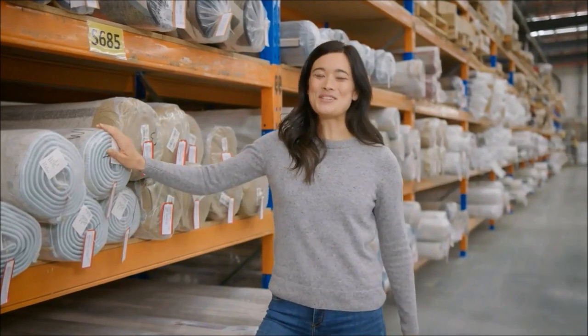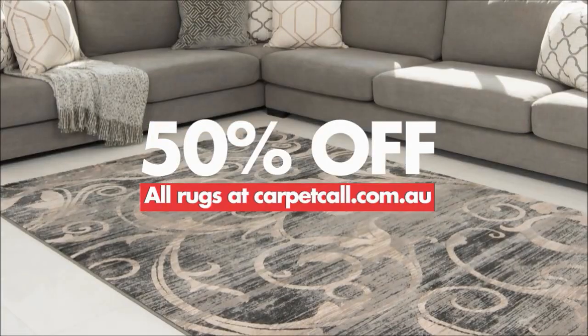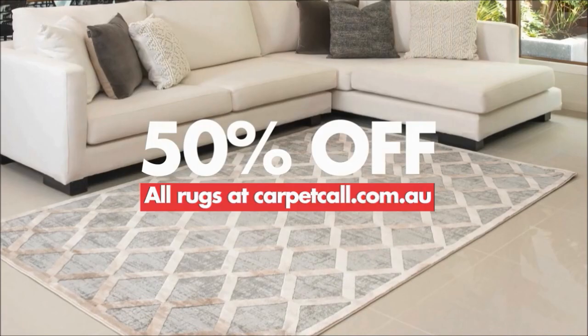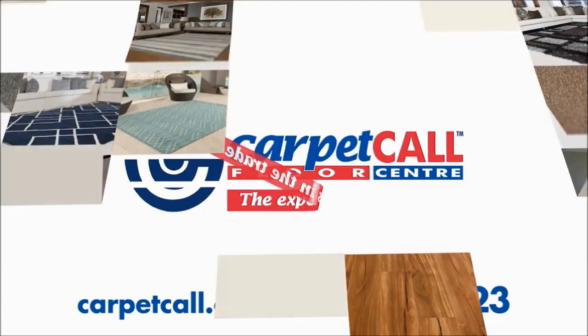At Carpet Call, we've got new shipments of rugs to clear from our warehouses. Choose one of our latest design fashion rugs and take 50% off the ticketed price on our website. Jump onto CarpetCall.com.au now for 50% off rugs.